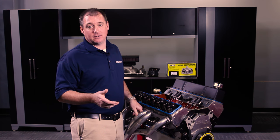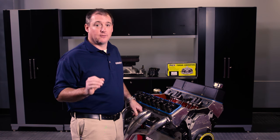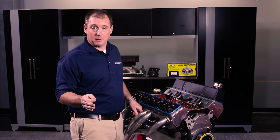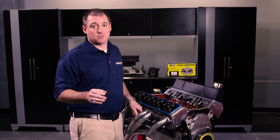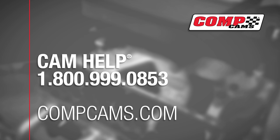So there you have it — our top 10 things to look for before blaming your cam. Don't rush to race, check the specs, follow proper procedures, and take your time. That's the most important thing. Oftentimes when a cam goes bad, other things are to blame. If you have any questions, please don't hesitate to call the cam helpline at 1-800-999-0853.